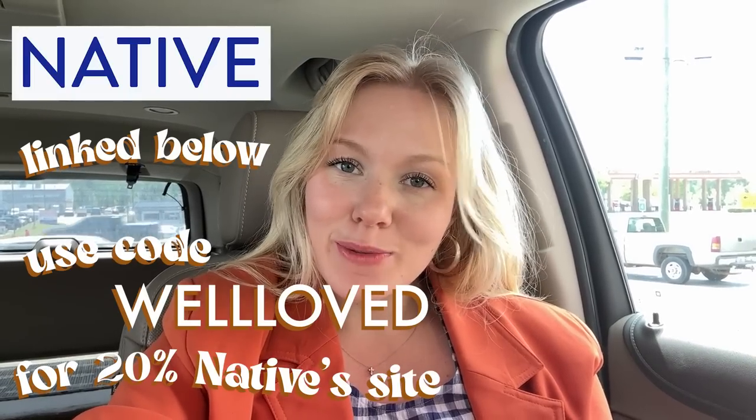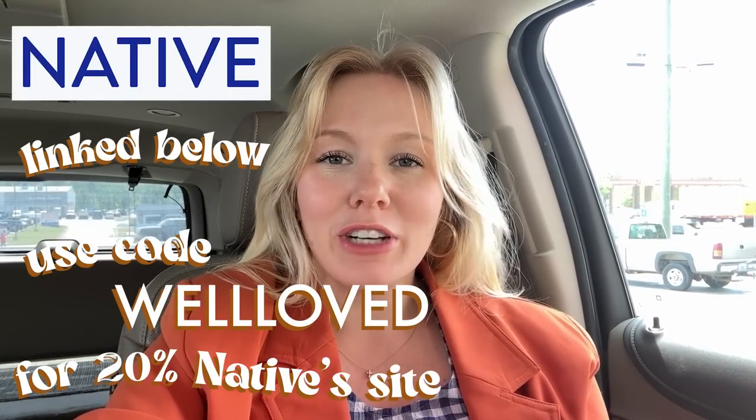We just got done at this thrift store — maybe two to two-and-a-half hours at the Salvation Army — and I found a big bag of tons of really colorful, springy goodies: some shorts, a couple sweater vests, dresses, and whatnot. I'm super excited about it. I do have some thrift flips I'll probably do with some of them, but for today we are done because I'm exhausted. Thank you so much for joining me and thrifting with me today! Don't forget to use my code WELLLOVED for 20% off your Native order — I'll see you next week. You are well loved, bye!